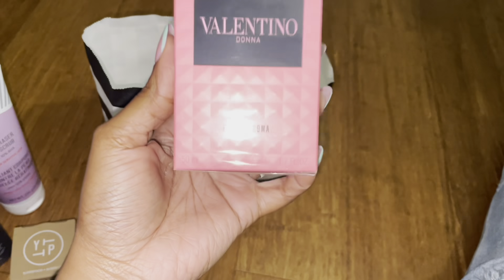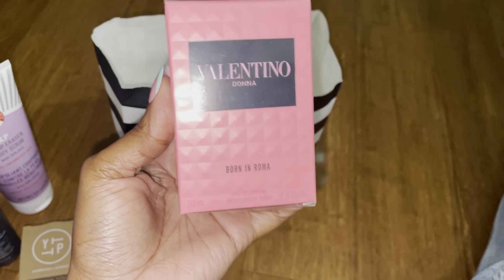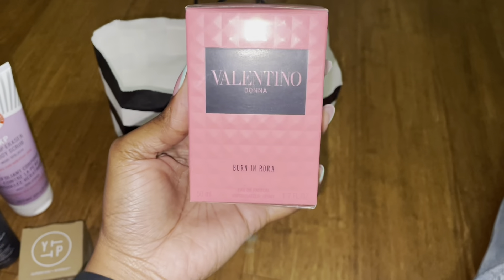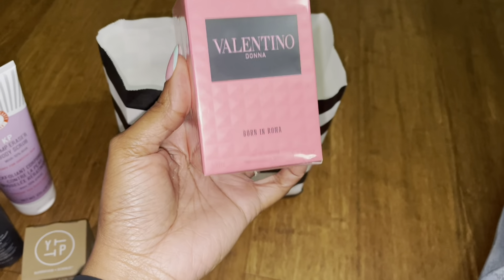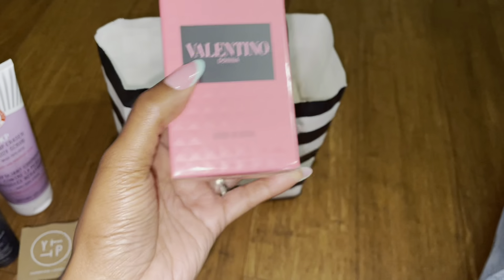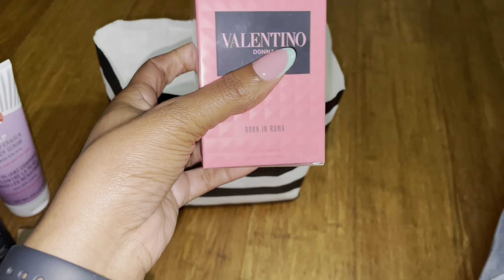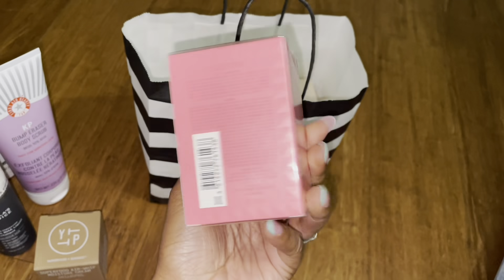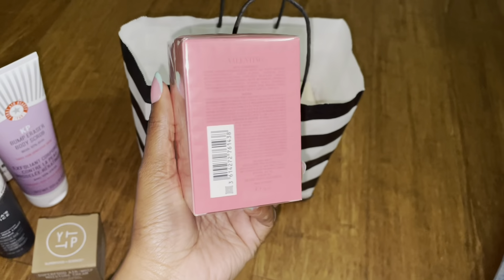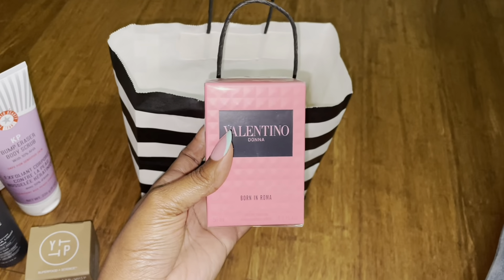What I'm very excited about is the perfumes I got today. This is the original Valentino Donna Born in Roma — I don't remember exactly what scent this is, but it smells delightfully fresh. This is the 1.7 fluid ounce and I'm going to be smelling great for work when I get back.